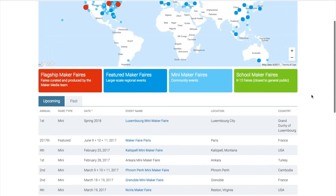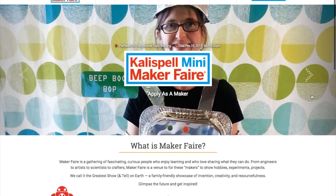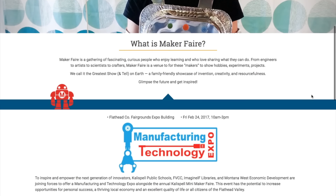Maker Faires! We have two coming up. One is this weekend in Kalispell, Montana. The other is Tuesday the 28th in Ankara, Turkey — it's the first time ever in Ankara, so that's cool.